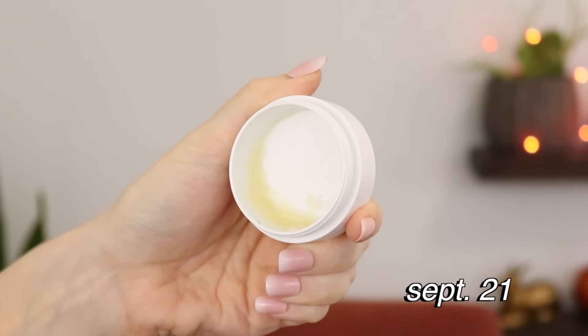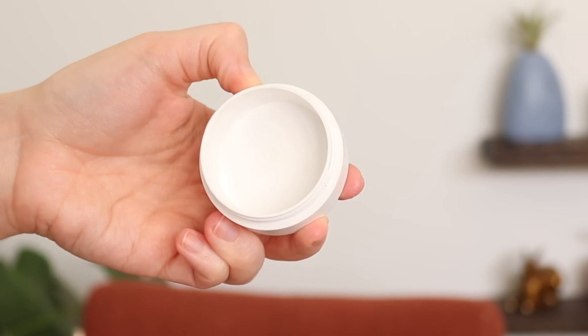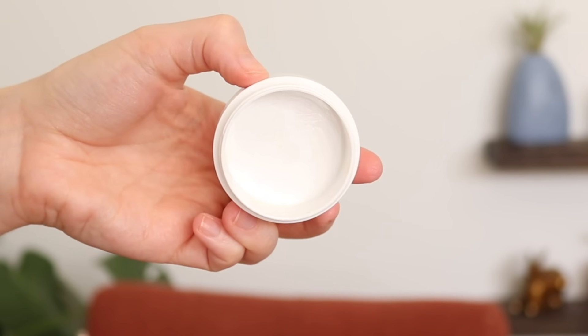I also finished the Paula's Choice Lip and Body Treatment Balm. I love this stuff — it was another bang-for-your-buck product that lasted a very long time. I just have a lot of other lip balms I'd like to use up, so this was the next one I wanted to phase out.